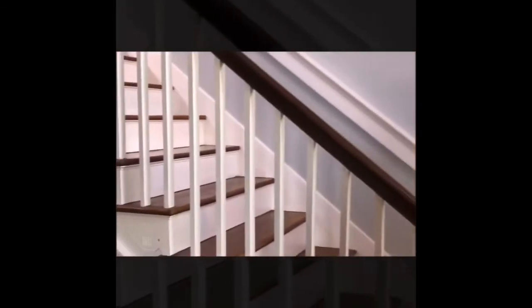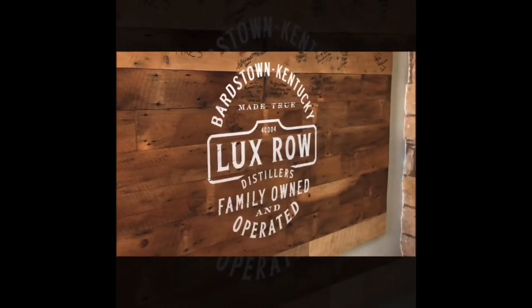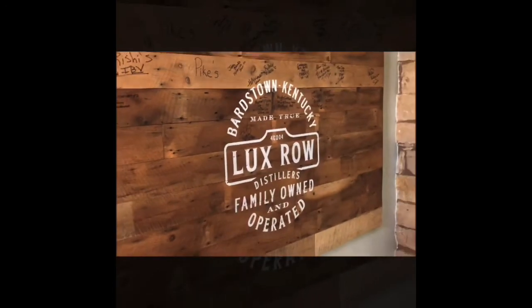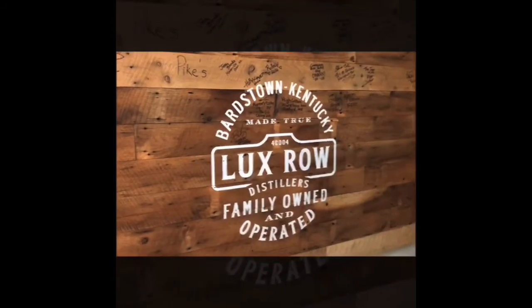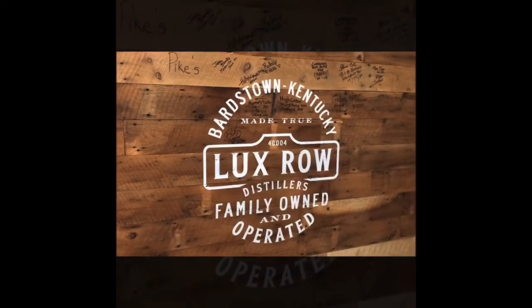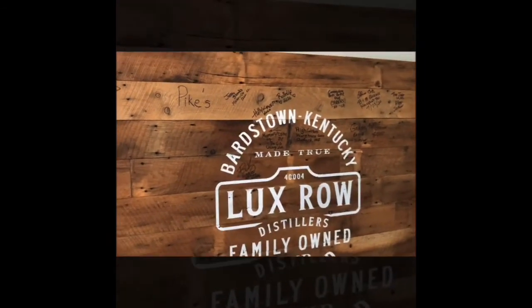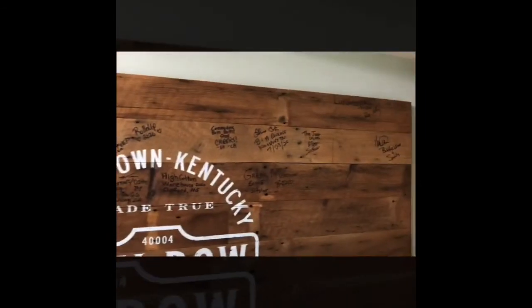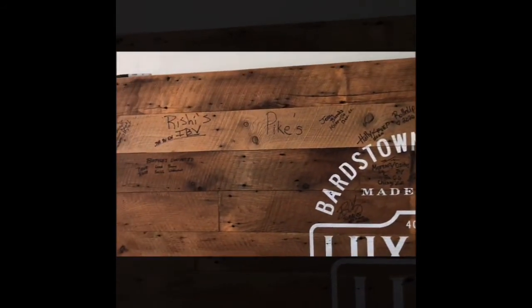So let's walk out of that room. We'll turn to the left, and on the wall here we've got a real nice wooden Lux Row sign that we had put up. All of our VIP barrel customers coming in, they'll sign this wooden sign here on the wall, just as a kind of a remembrance — a way that we can remember all the guests that have come here and visited us. You can see some of the names that we've had so far.